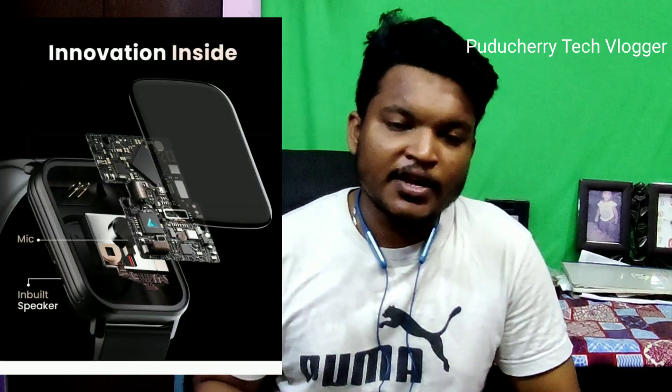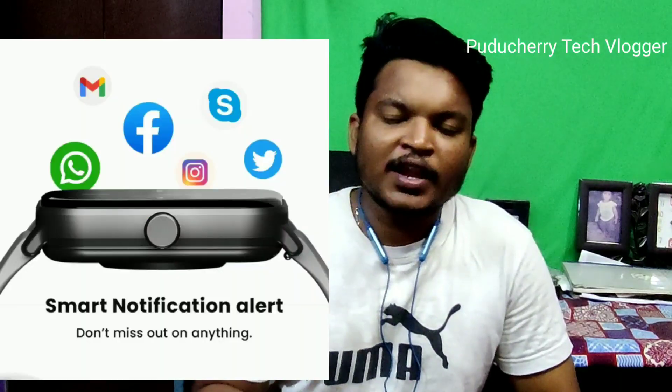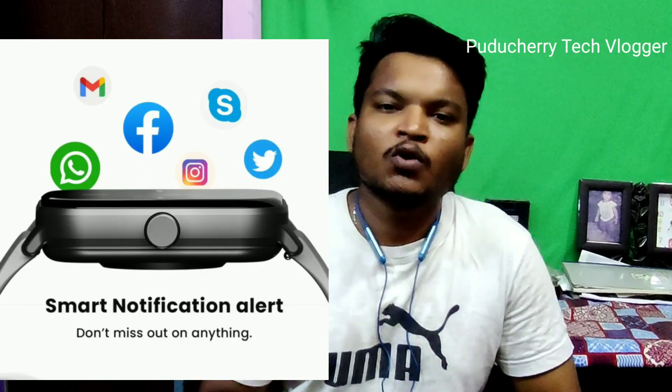If you look at it, there is a mic and an inbuilt speaker, so we can connect Bluetooth calling to the smartwatch. You can see all the notifications on the smartwatch, as well as music control and camera control.